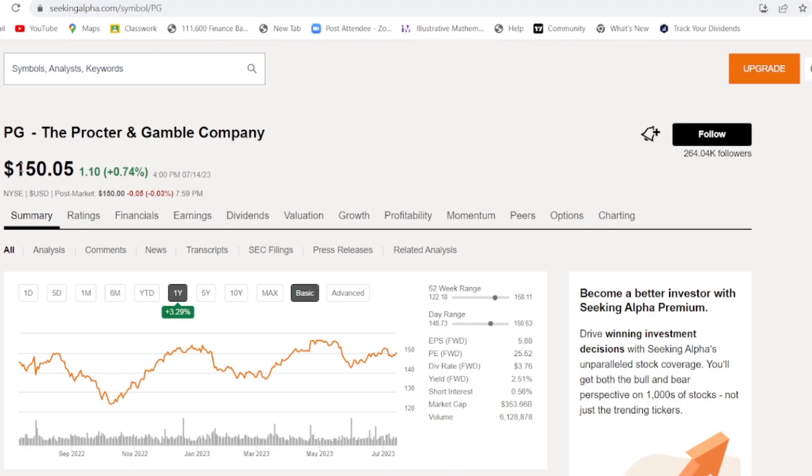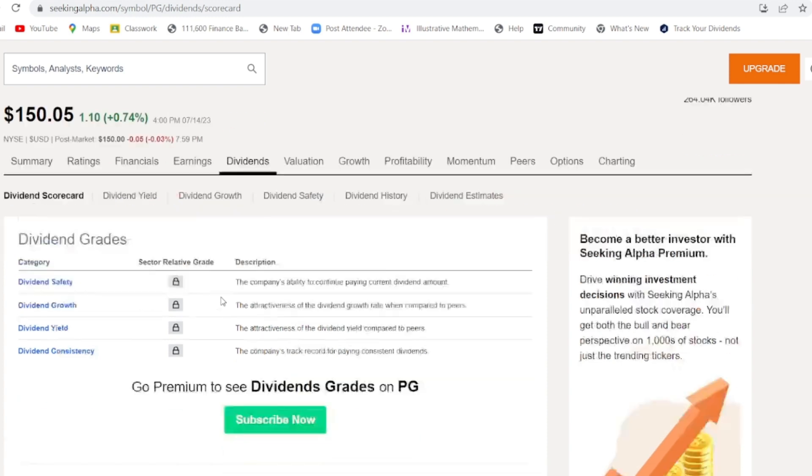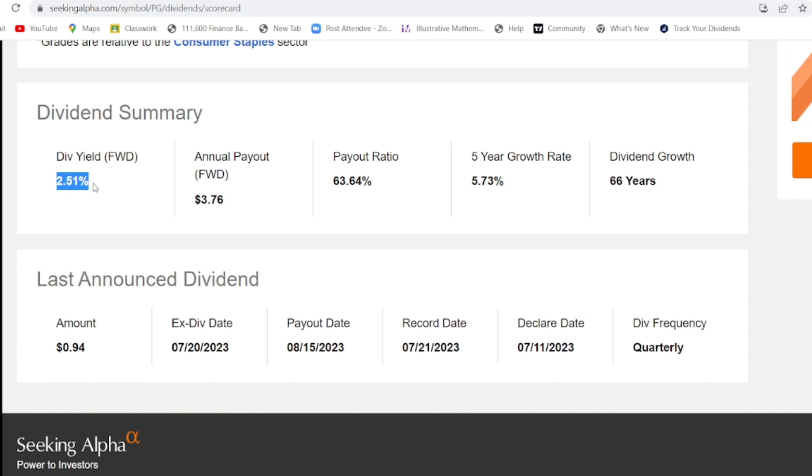Procter & Gamble is currently trading at $150.05, which is a lot cheaper than BlackRock's $728. Looking at the dividend summary, it has a 2.51% dividend yield and pays out $3.76 per year. The payout ratio is 63%, which is a bit higher than BlackRock's but still pretty good — I start getting concerned when it approaches 80-90%, because that means there's barely any money left to reinvest in the company. At 5.73% annual dividend growth, you're essentially getting a 5% raise for doing nothing, and they've grown the dividend for 66 consecutive years.